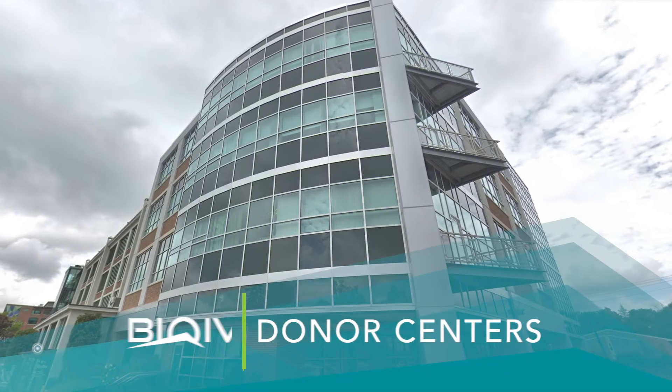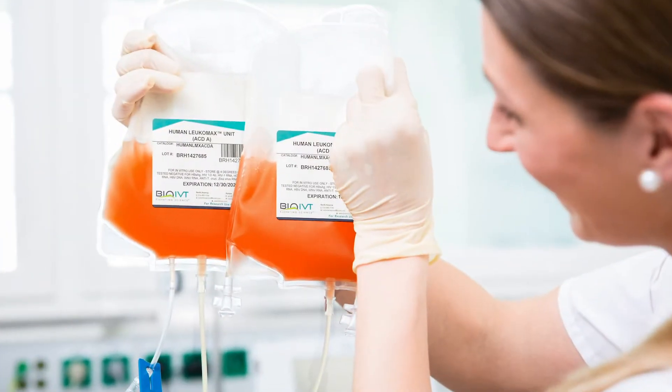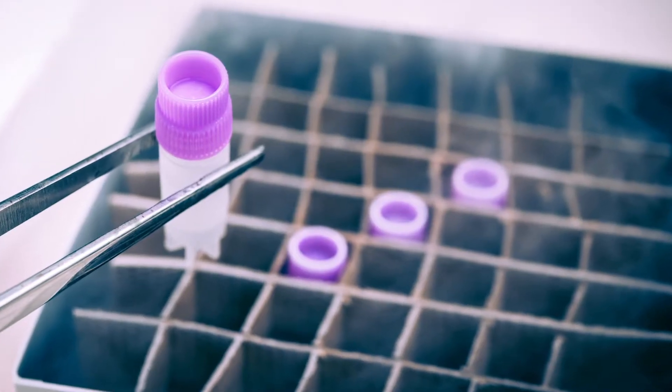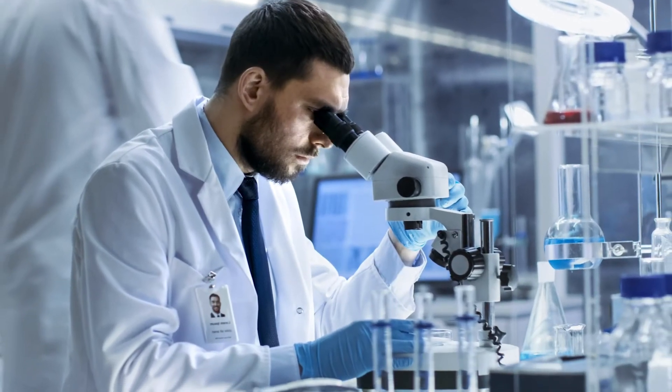Thank you for joining BioIVT as we introduce our 7th donor center. BioIVT is proud of our donor centers and the solutions they provide you, our clients, who are critical in developing new therapies, cures, and diagnostics to improve patient and animal outcomes.